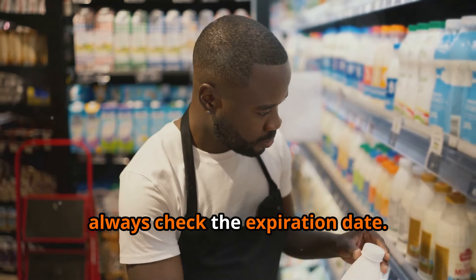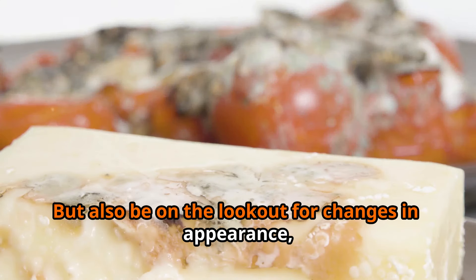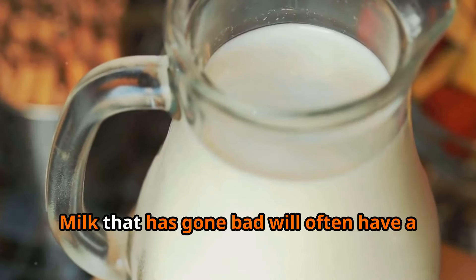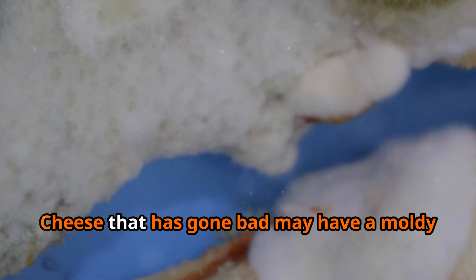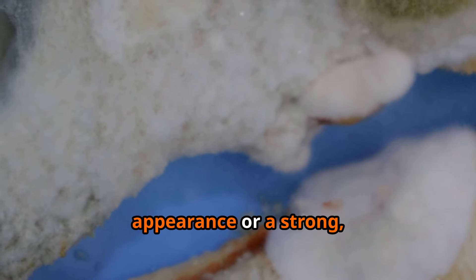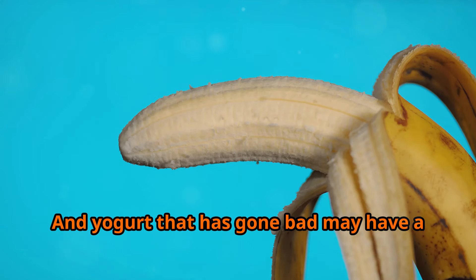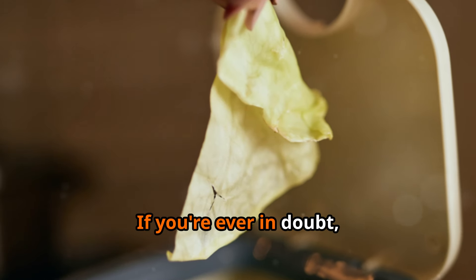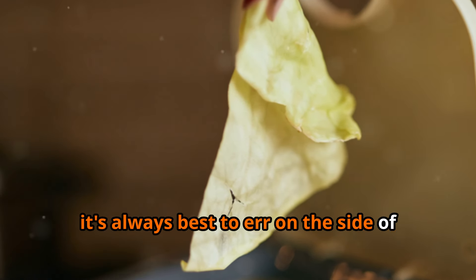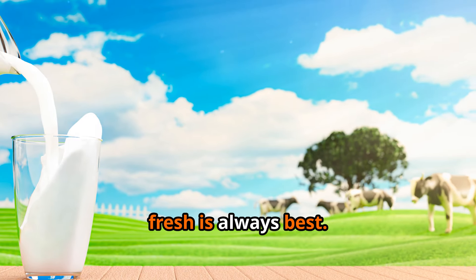So how can you tell if your dairy products have gone bad? Always check the expiration date, but also be on the lookout for changes in appearance, texture, and smell. Milk that has gone bad will often have a sour odor and may appear chunky or curdled. Cheese may have a moldy appearance or a strong ammonia-like smell. Yogurt that has gone bad may have a watery consistency or a sour taste. When in doubt, toss it out — when it comes to dairy, fresh is always best.